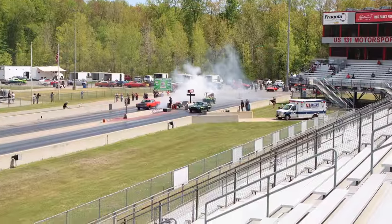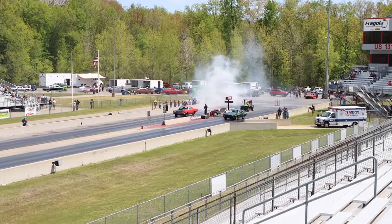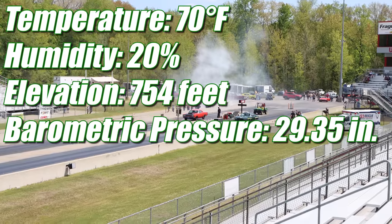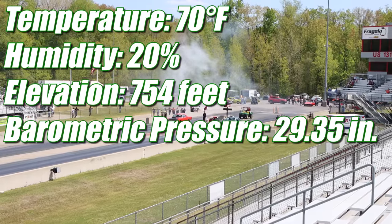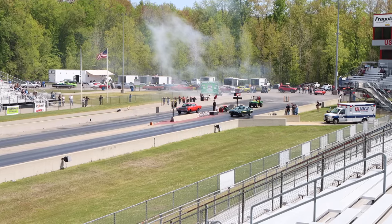I should mention that at this point in the event, it is a single heads-up race only, so if you lose, you're going home. Conditions were as follows: temperature was 70 degrees, humidity 20 percent, elevation 754 feet, and barometric pressure was 29.35 inches. Let's see who takes home the win.